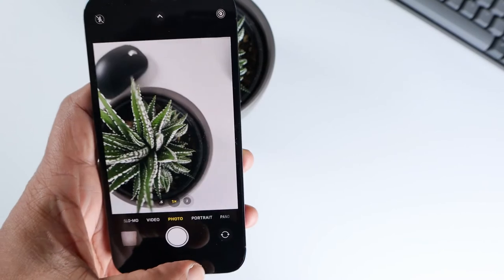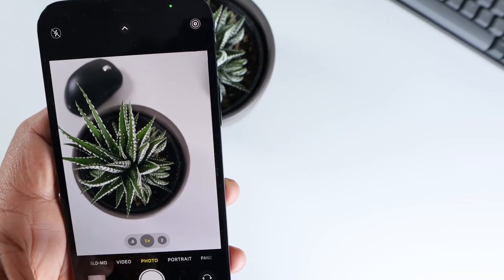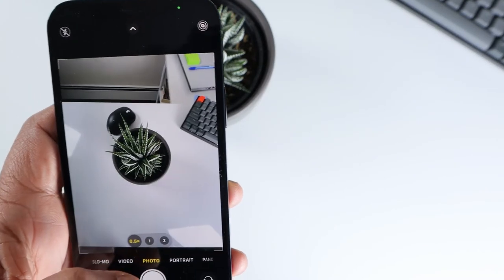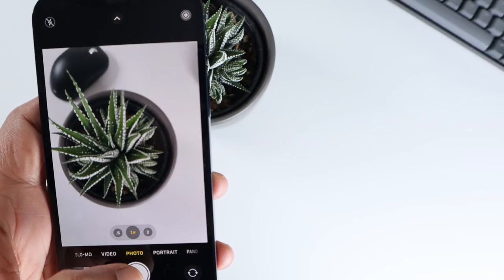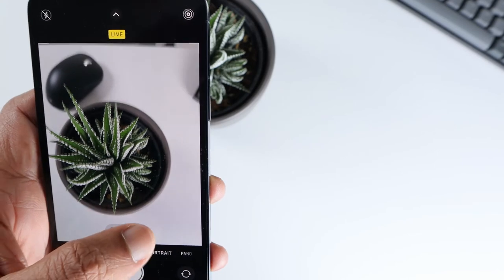Let's take some pictures. That's 0.5x zoom, 1x zoom, and 2x zoom.